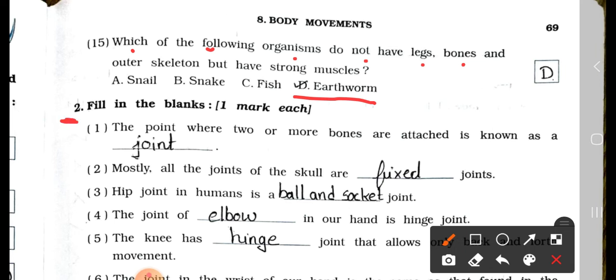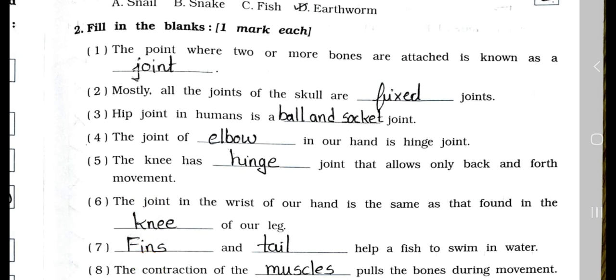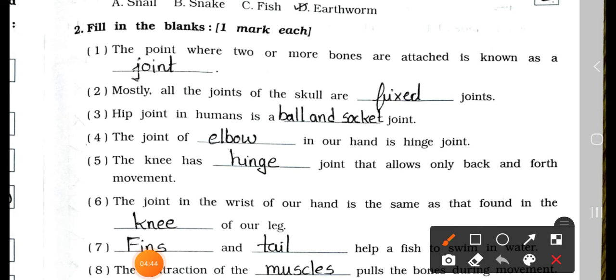Now see main two, filling in the blanks. It carries one mark each. Number 1: The point where two or more bones are attached is known as the joint. Number 2: Mostly all the joints of the skull are blank joint. Answer is fixed joint. Mostly all the joints of the skull are fixed joint.